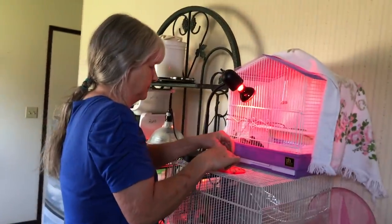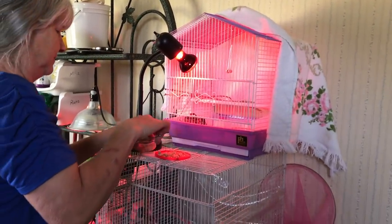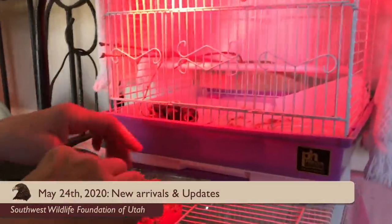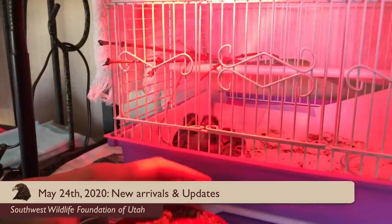Well, welcome. I'm Martin Tyner. This is my beautiful wife, Susan. Here at the Southwest Wildlife Foundation, we're going to talk a little bit about some of the baby songbirds that we rescue every year. As you see, we've got some noisy ones right here making quite the ruckus.